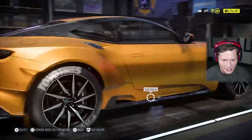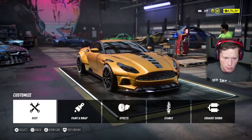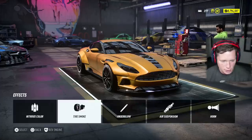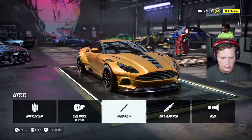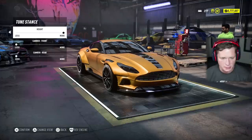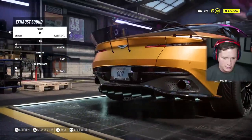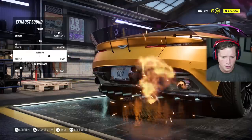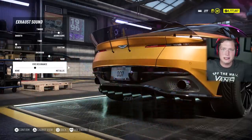Overall, dude, this thing looks so nice. This is so classy — beautiful but not too showy. For effects, I don't think we're going to change the nitrous color. We could go with some gold smoke on the tire smoke and then some orange underglow. I really don't think this thing needs to be lowered — if anything, we're just adding some camber, so I'm not going to lower it at all. And then for exhaust sounds, make it just a little bit more raw, a little bit more metallic. And that, my friends, is all we need.